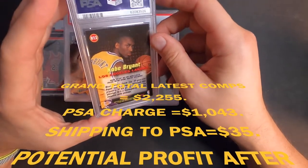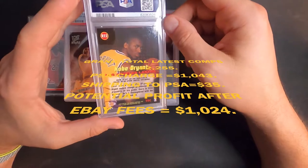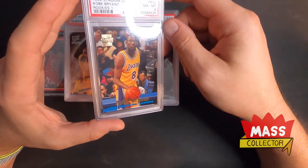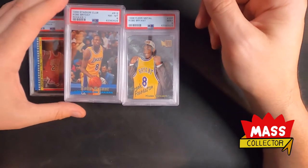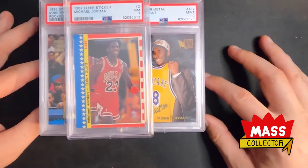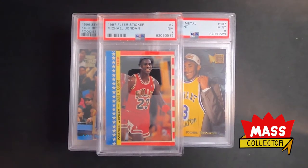Oh well, that's why we get them graded. I just don't see what's wrong with these, but they sure look nice in these cases. A lot of eights, a lot of nines, and we got one seven out of the deal. It cost me a thousand, one thousand fifty bucks to get all these graded.